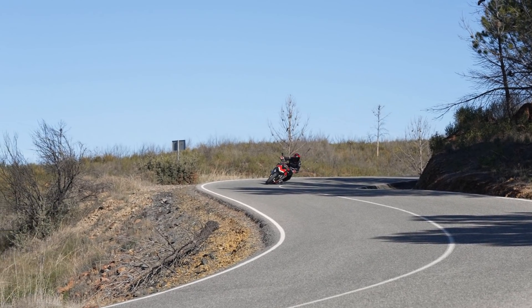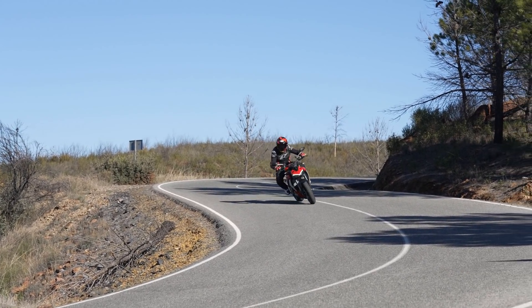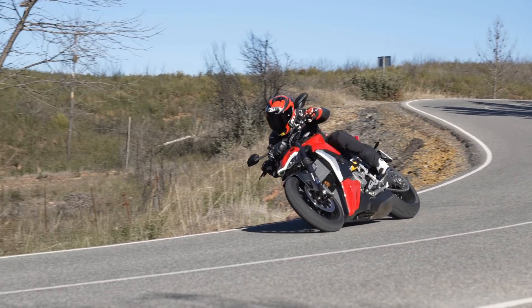Quanti CV ha questo modello, praticamente gli stessi della Panigale V2? Siamo a 153 CV, con 101 Nm di coppia, per cui c'è tanto materiale di cui godere.